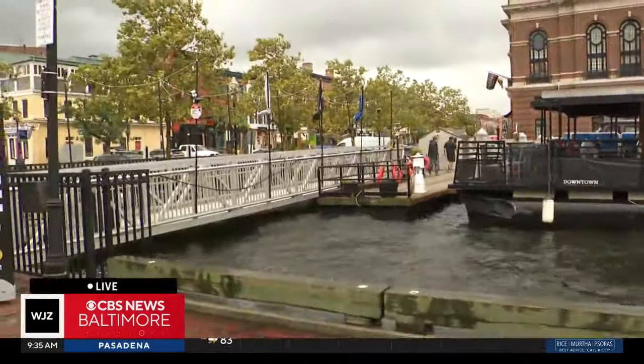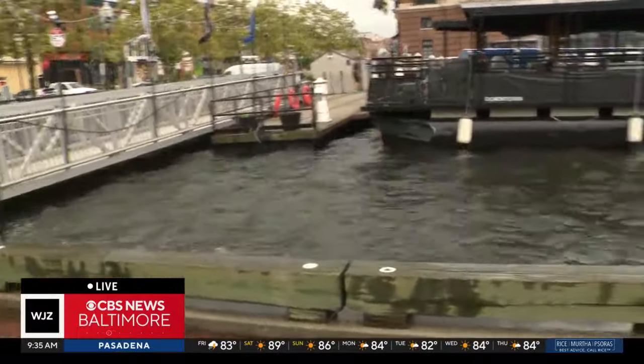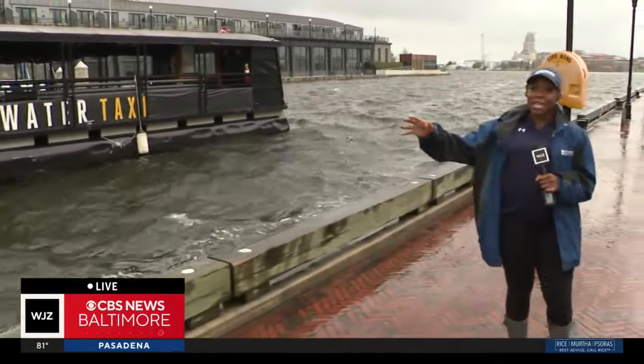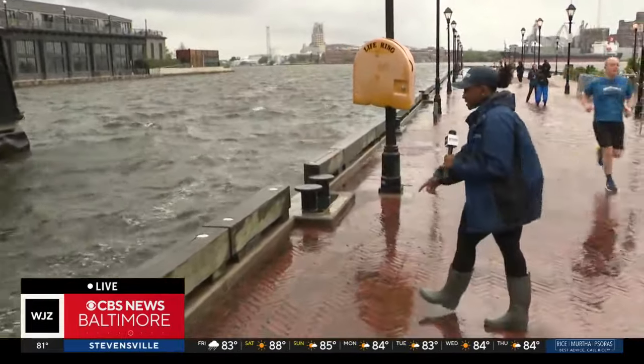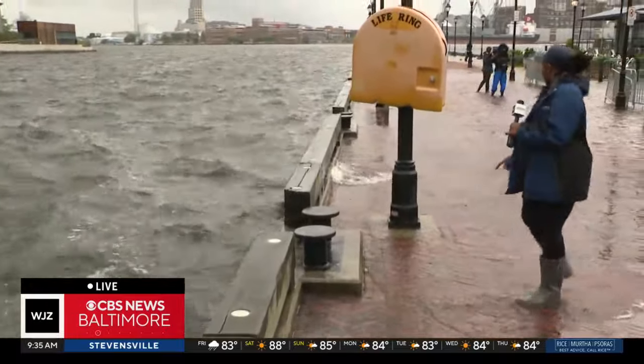We're checking with Janae Reese in your corner in Fells Point, where we've slowly seen the water make its way onto the dock. You can see just how high the water is getting — it's nearly spilling over the dock. Moments ago, we saw crews with the water taxi closing the flags down. They're basically closing up shop because the water from the harbor is beginning to spill onto the dock.